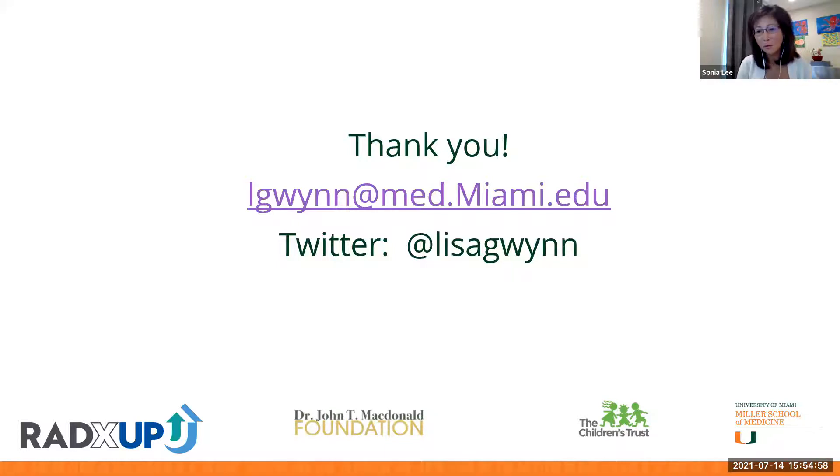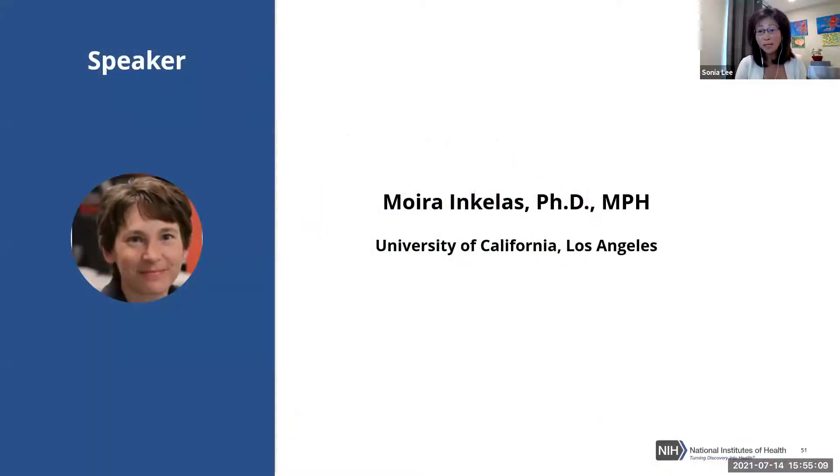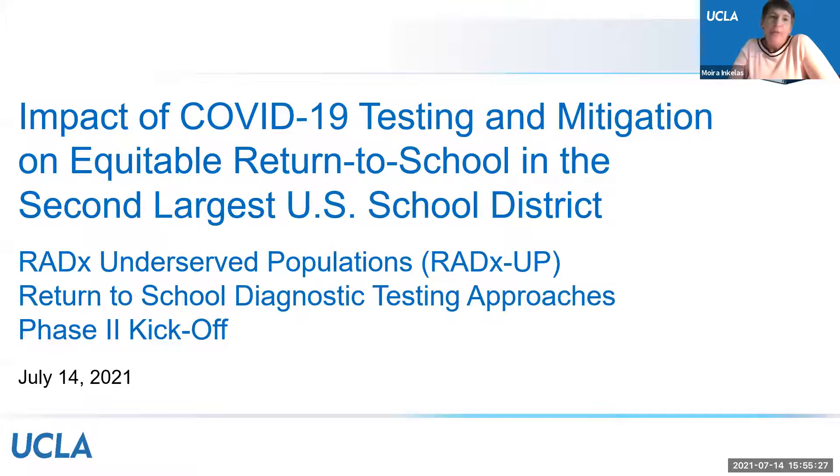Their research team developed a model to help visualize infection dynamics in response to district questions about the value and impact of different testing schemes. Together they identified outcomes of interest to provide insight into how decisions could affect outcomes the district cared about. They built flexible parameters enabling the district to enter their own values — neighborhood prevalence, properties of tests, testing scheme, and other factors — and made that model available online for ongoing use.